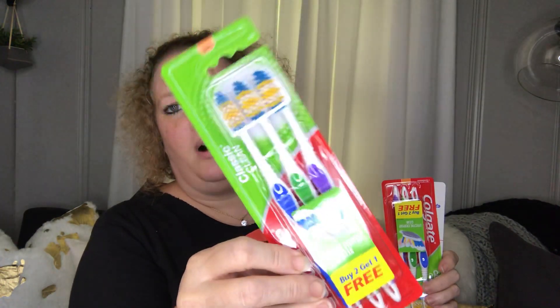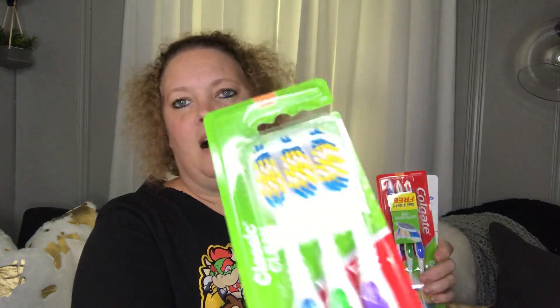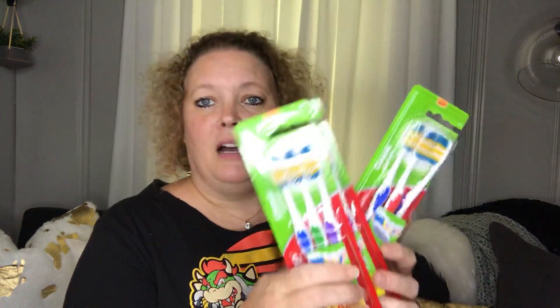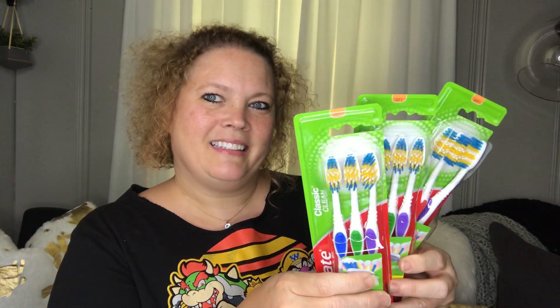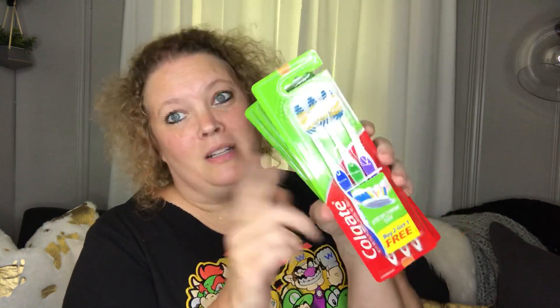Next are some more essential items: three Colgate toothbrushes for a buck — that is an amazing deal and I always buy these when I see them. I have lots of them and I share them. I'm worried they're going to stop selling them, since they've been reducing quantities in packages like their batteries. Now they have them in two packs, so I picked up a couple extras just in case.